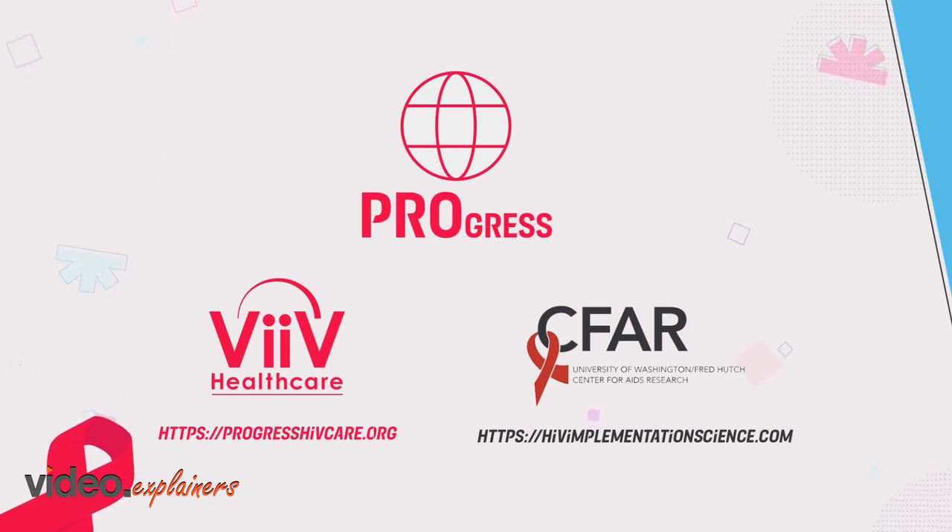ProgressHIVcare.org — HIVImplementationScience.com